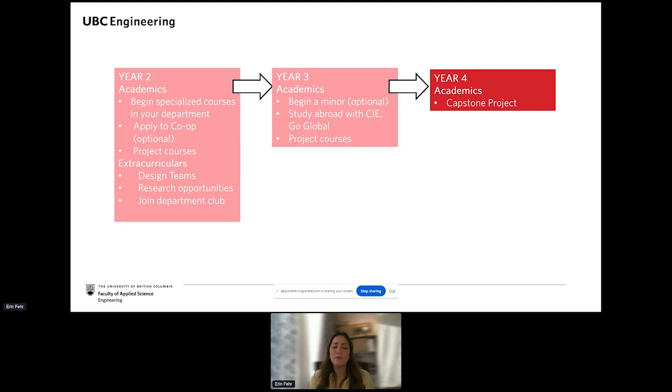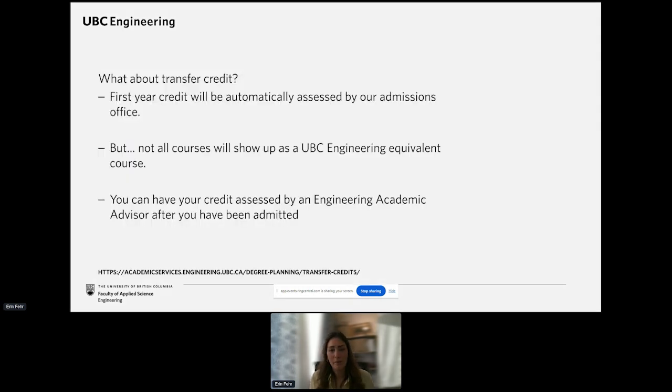If you want to see what some of those capstone projects are about, you can use the link below — just scroll down on your screen to see the links. If you're close to the Vancouver campus, next week on Thursday, April 11th, from 2 to 5 p.m., you can check out the Design and Innovation Day event to see many of our capstone projects in person.